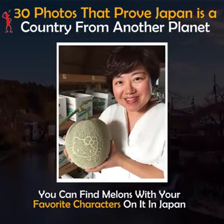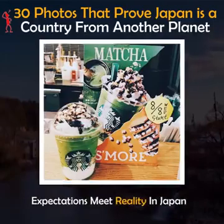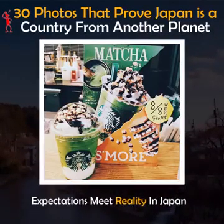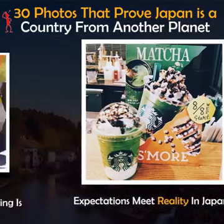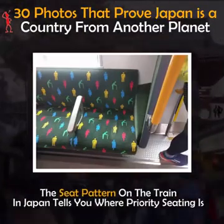You can find melons with your favorite characters on them in Japan. Expectations meet reality in Japan. The seat pattern on the train tells you where priority seating is.